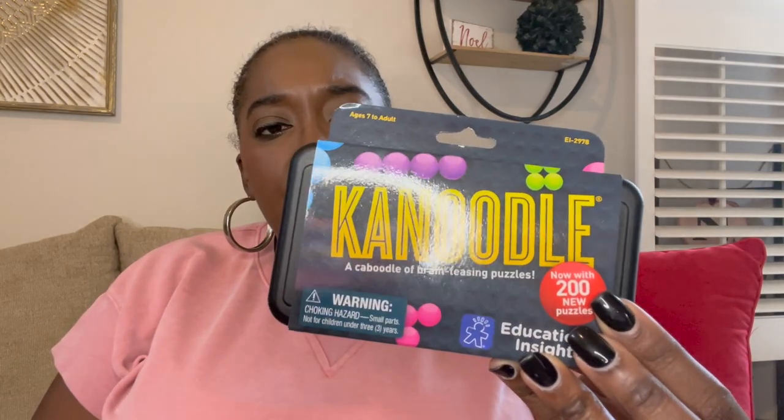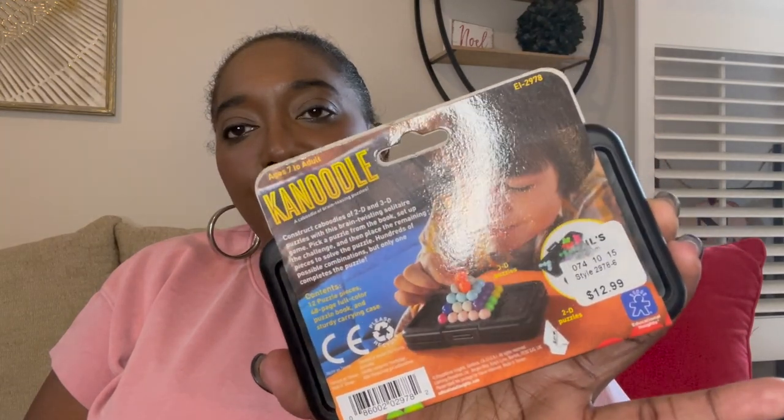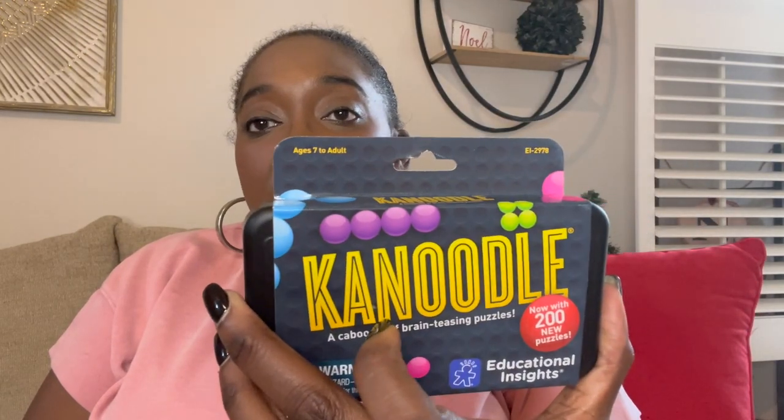I've been seeing a lot of this game called Canoodle — it's brain-teasing puzzles and this is the mini version. He will love this because he loves brain teasers and puzzles and things where he has to think and figure things out. I got it from Kohl's — they had an extra 40% off games and novelty puzzles, so I think it was about $6.